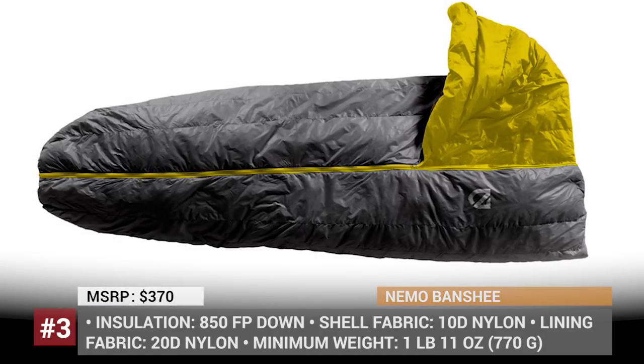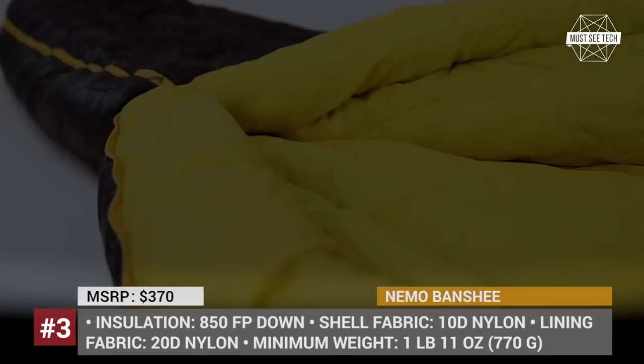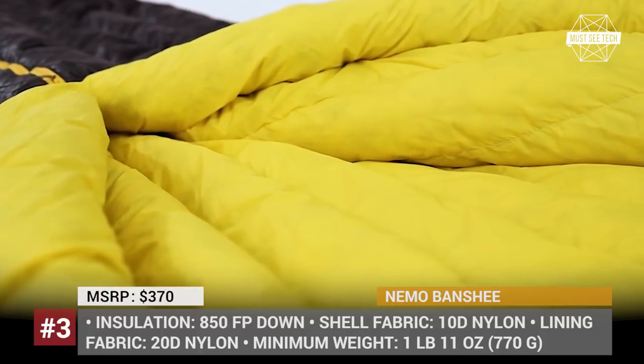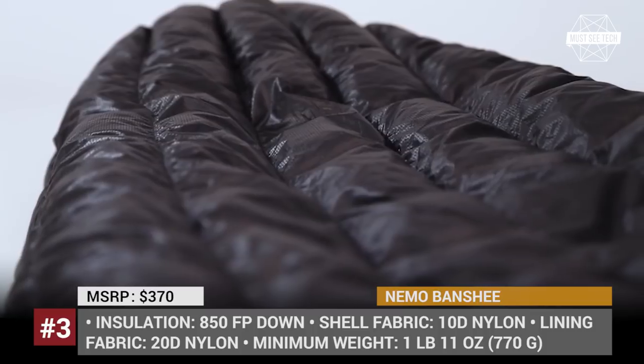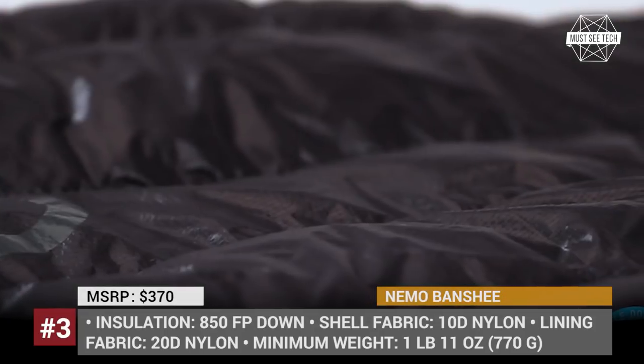Just close the center zipline and use the cinching draw cords at feet and head for draft-resistant comfort. Weighing just 1 pound and 11 ounces or 770 grams, this is one of the lightest quilt-style bags on today's market. And the best part is, since Banshee is manufactured by Neemo, it is protected by a limited lifetime warranty, indicating that the product is designed to last.